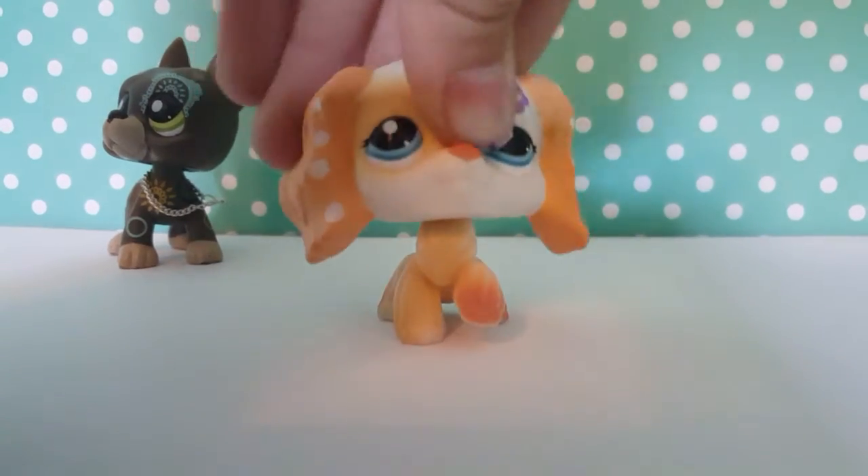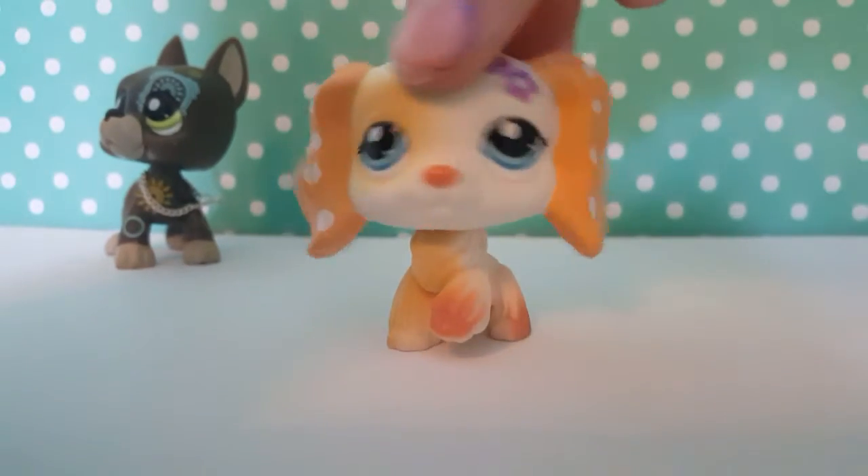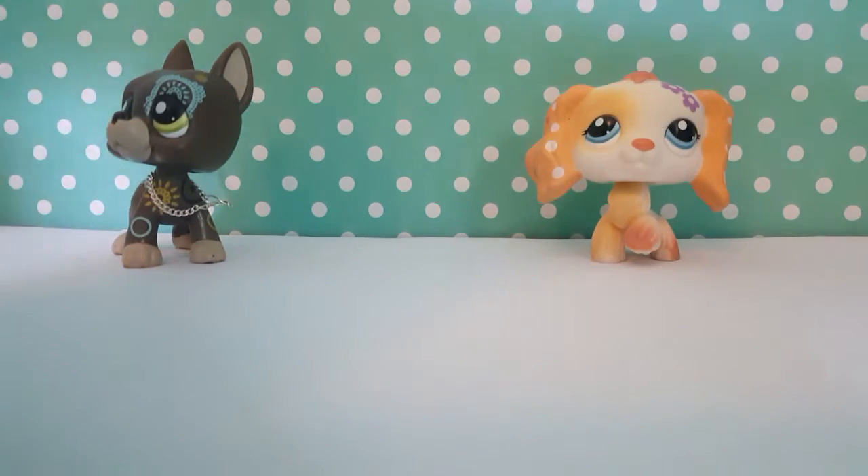Oh my god, she doesn't have a squishy head, but that's probably from being in the really hot mailbox because it is really hot outside. Now we're going to open up the other one.